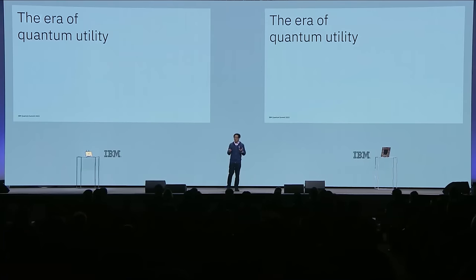Good afternoon, everyone, and welcome to the final session of our 2023 IBM Quantum Summit, where we will tell you about how we're building towards quantum-centric supercomputing. By now, you've all zeroed in on the theme and word of the day—firmly and loudly entering the era of quantum utility.